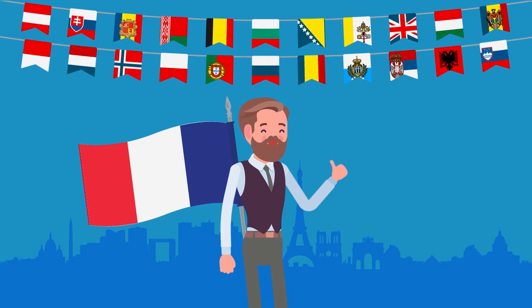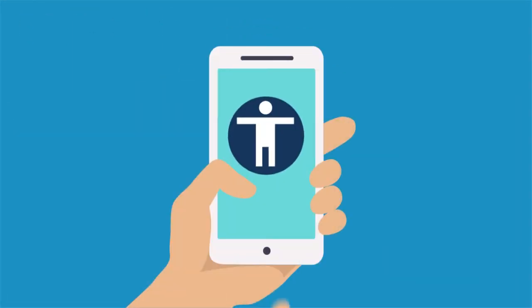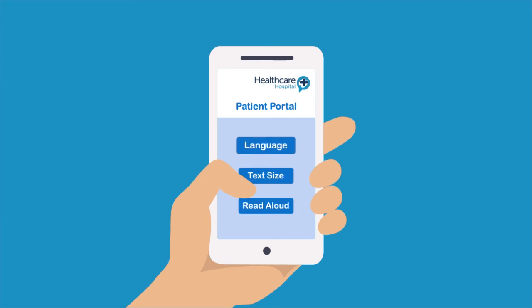Henry is originally from France and is more comfortable reading in French. By clicking on this icon, he can choose from 98 different languages to receive the letter in. This icon also enables text size change and can have the letter content read out aloud in 40 different languages.